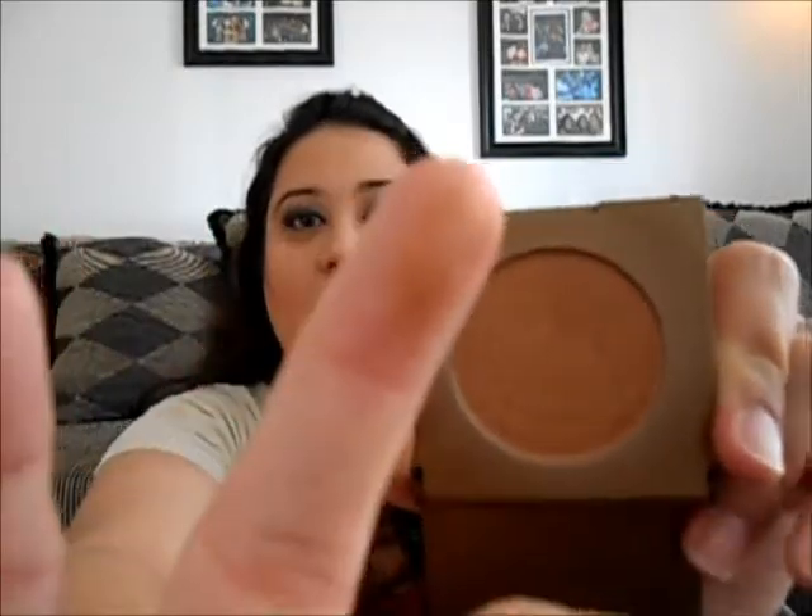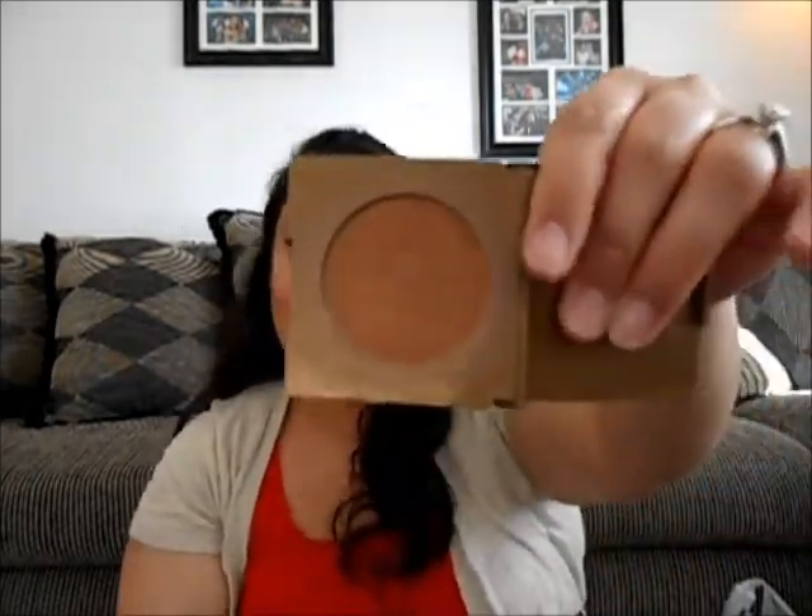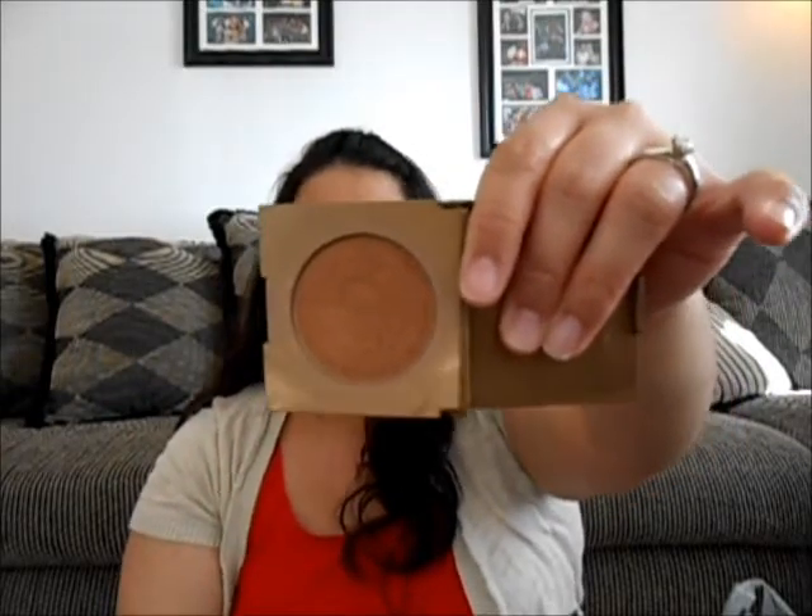Another product I've been loving is Tarte's Park Avenue Princess bronzer. It's an awesome bronzer that just warms up your face. I use this literally every day and I haven't hit pan yet, and this is the small sample size. It just warms up my face when you need that warmth — especially now in winter when I'm a little paler than usual.